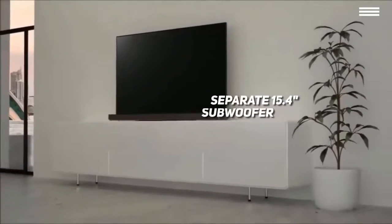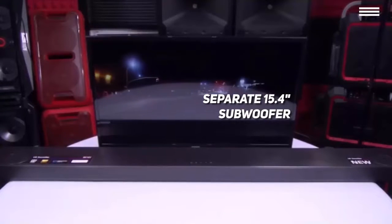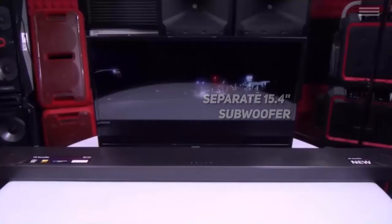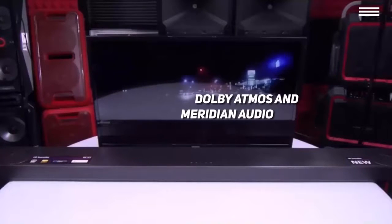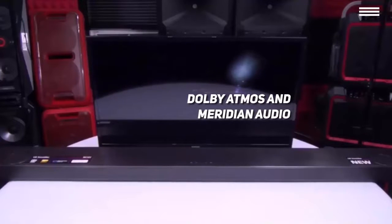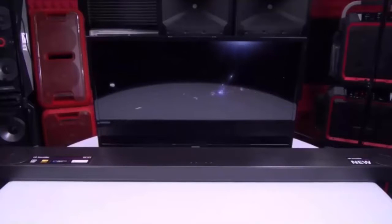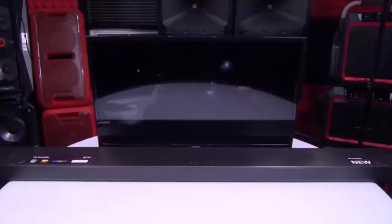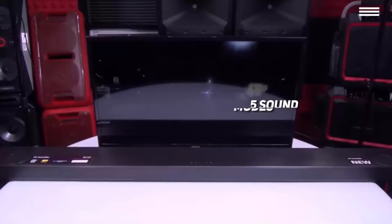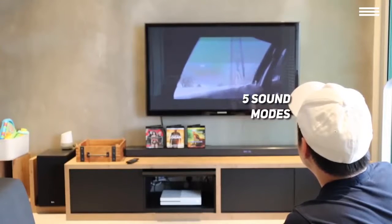Like the previous product, this one comes with a separate 15.4 inch subwoofer which weighs about the same as the soundbar. The bar itself is a 5.1.2 channel device and uses Dolby Atmos and Meridian Audio technology — those numbers represent the number of traditional speakers, subwoofers, and upward-facing speakers, so this soundbar has 7 speakers built in plus the subwoofer. It also has 5 sound modes, one of which is Adaptive Sound Control, a feature that automatically chooses between the 4 other sound modes for you.